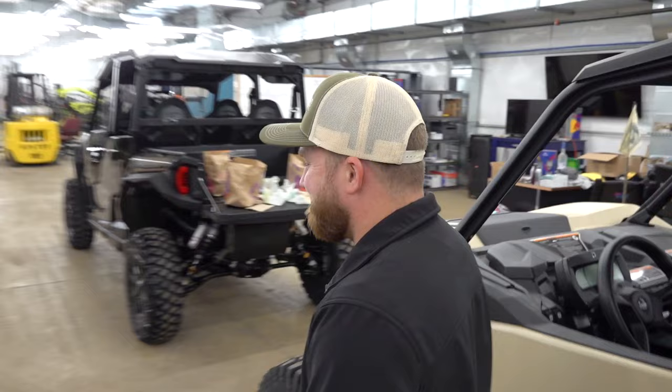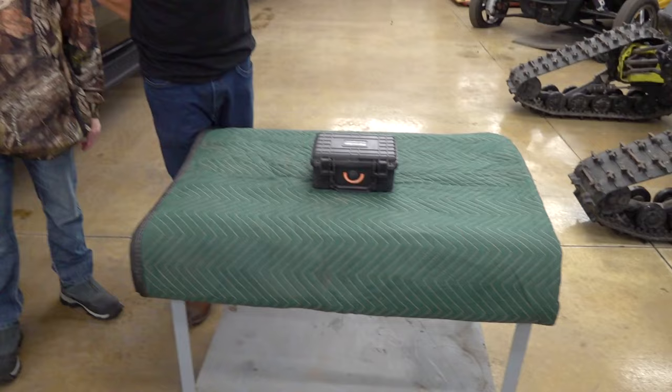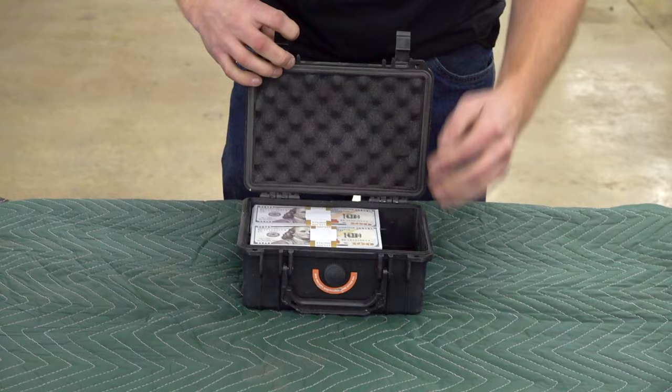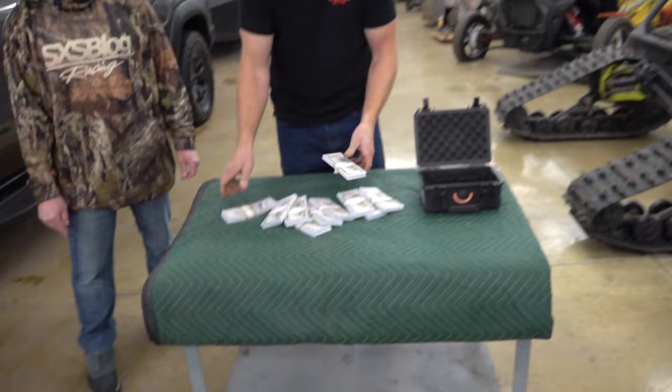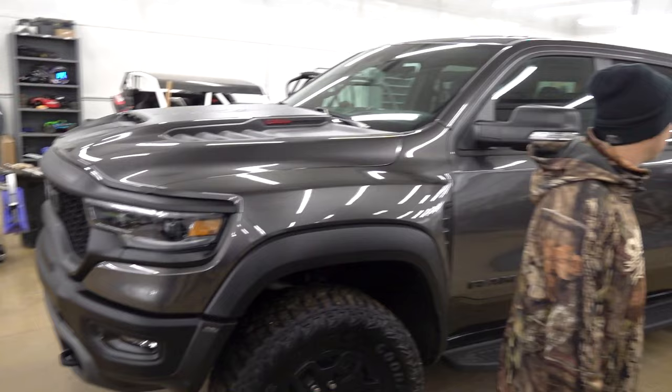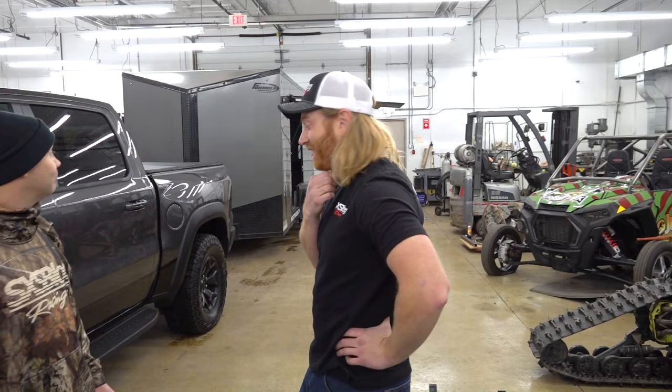Could you imagine having to make this choice right now? We've got our buddy Mark here - this is the winner of the Tyrannosaurus Flex giveaway and he's here today to make a big dog decision. We've got the stuff, we've got the money, and we've got the truck, the trailer, and the X3. You're a supporter from day one, so huge thanks for that. Before you make your decision, let me just show you what this looks like. It's a lot of money - my 2022 TRX, 2022 Formula trailer, and a 2022 Maverick X3.